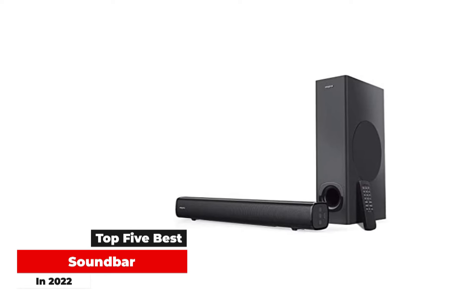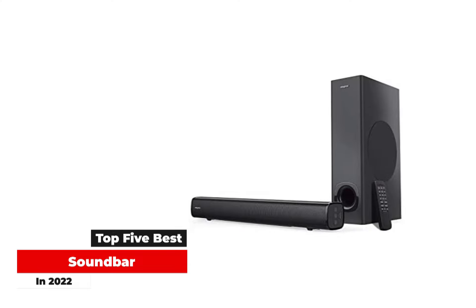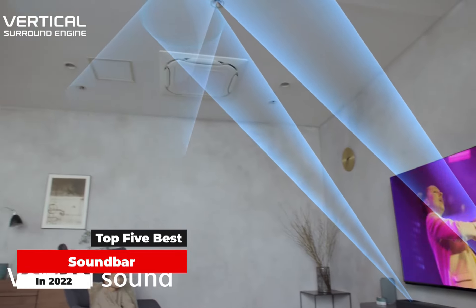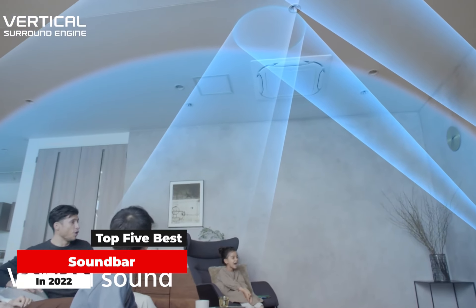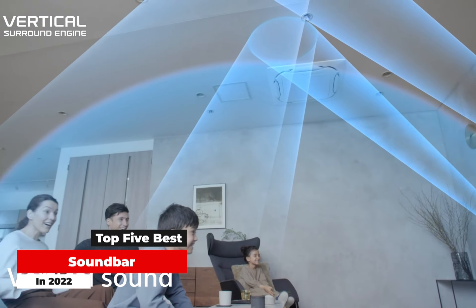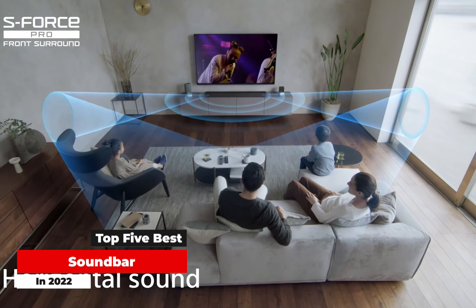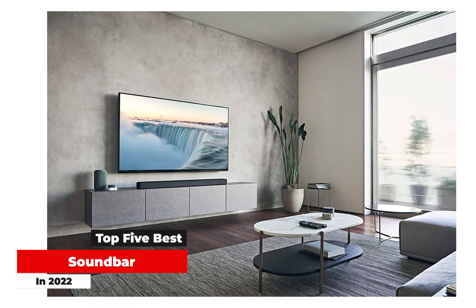Today's TVs are so slim, offering up amazing visuals, but the audio is often lacking due to no room for high quality speakers, so adding a soundbar is the solution to transform your TV's sound. The best soundbars vary in price, but even if you invest in a cheap one, this will still improve the quality of your audio.